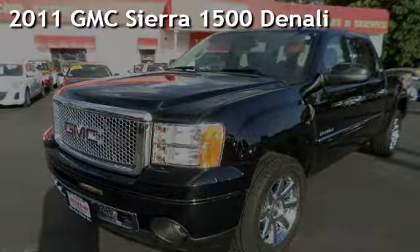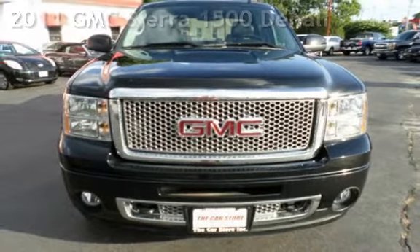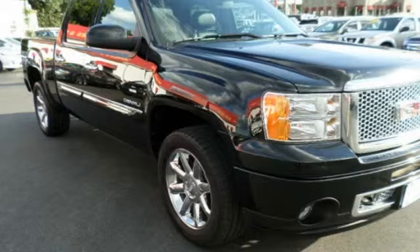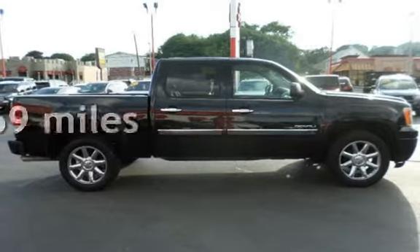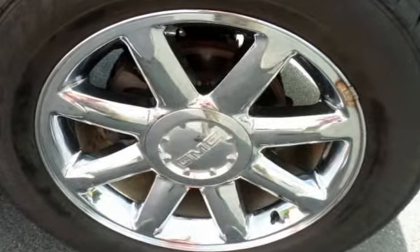Presenting a preowned 2011 GMC Sierra 1500 Denali. This four-door truck has an eight-cylinder, 6.2-liter V8 engine, with all-wheel drive, and an automatic transmission. This GMC is a great value with less than 28,000 miles on the odometer.